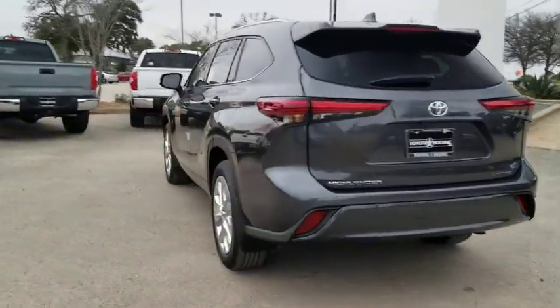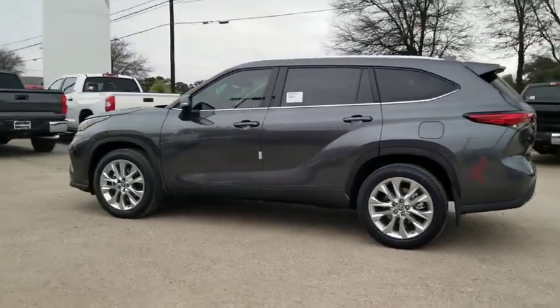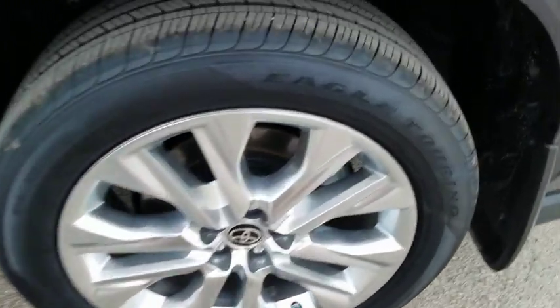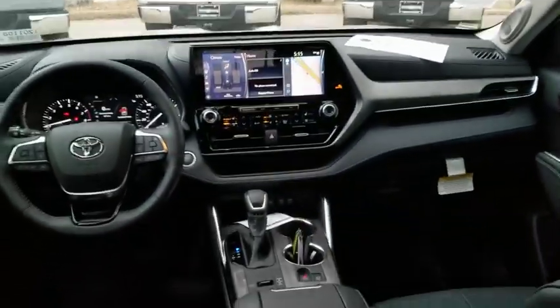This vehicle has less than 100 miles. Here are some of this vehicle's great options: traction control, power liftgate, power passenger seat, dual airbags, alloy wheels, power steering, four-wheel disc brakes, trip computer, electronic stability control.